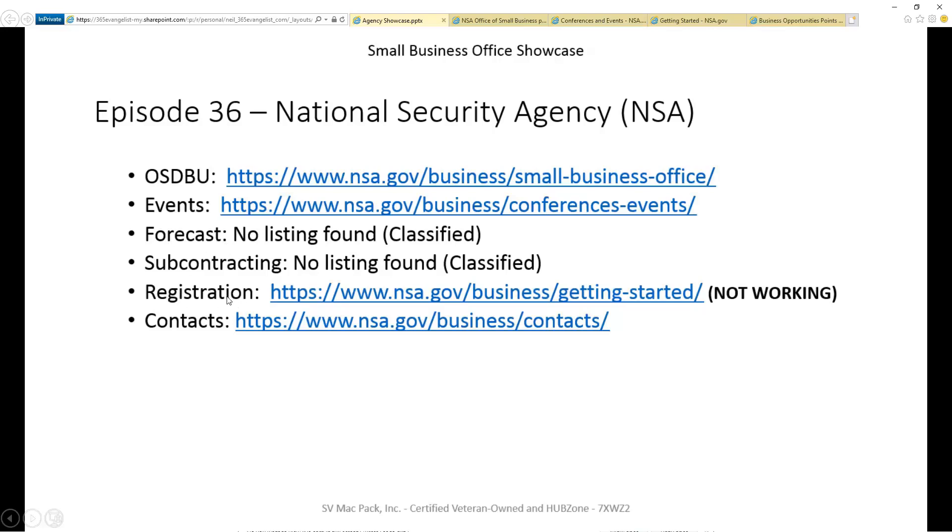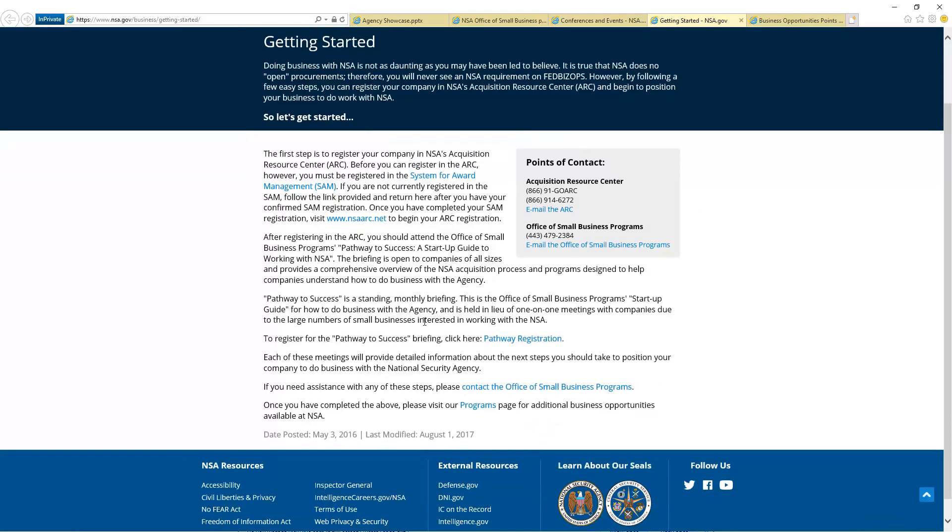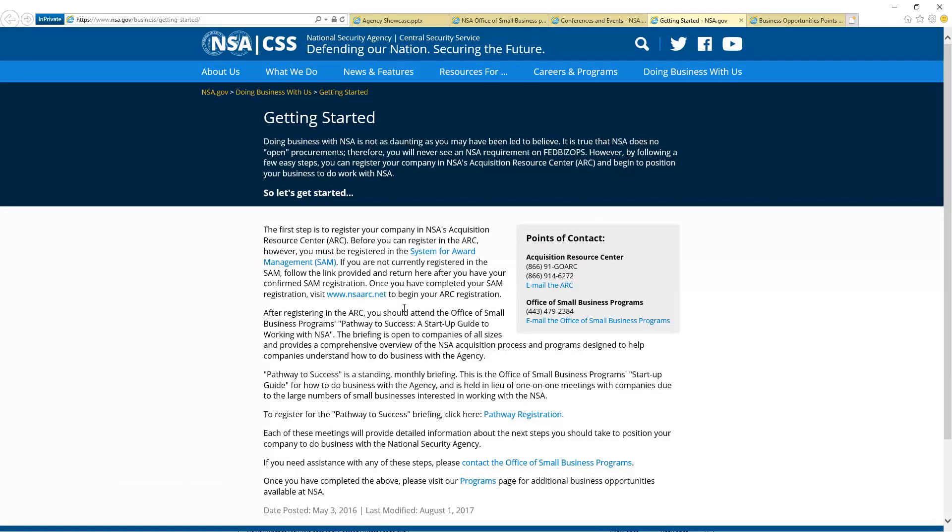The next one is registration. There is a registration site, so let me go to it quickly. It talks about how you need to be registered in SAM. They also have this environment where you need to go to NSA ARC — the Acquisition Resource Center — but right now it's not working. I thought it was an issue I had because they do provide some guidance on troubleshooting if you can't get to it, but it didn't work for me. I'm going to try to reach out to them and find out what's going on with it.